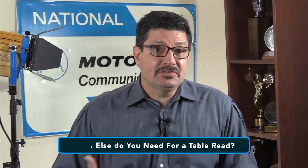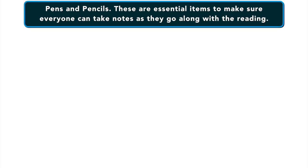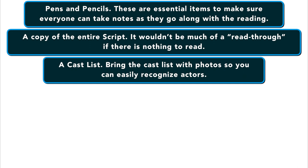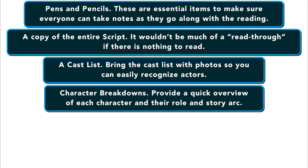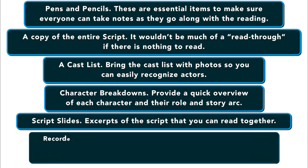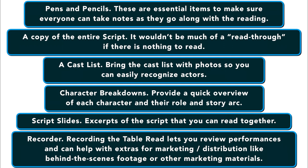So what do you need for a table read? Everyone needs pens and pencils — these are essential to make sure everyone can take notes as they go. You definitely need copies of the entire script. You need to have a cast list with photos of each person so you can easily recognize the actors. You want character breakdowns, which provide a quick overview of each character and their specific role in the story arc. You should also have script slides, which are excerpts of the script you can read together if needed. And you definitely want a recording device so you can preview performances later and capture behind-the-scenes footage for marketing or distribution.